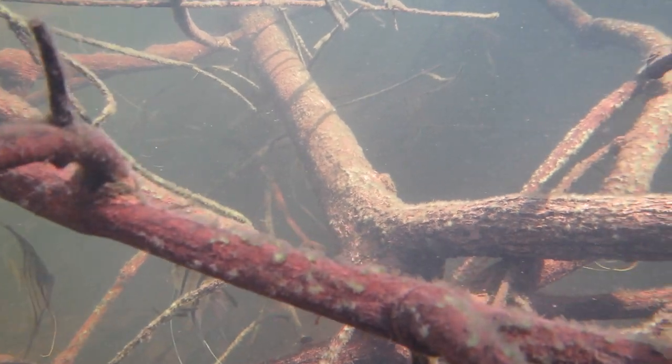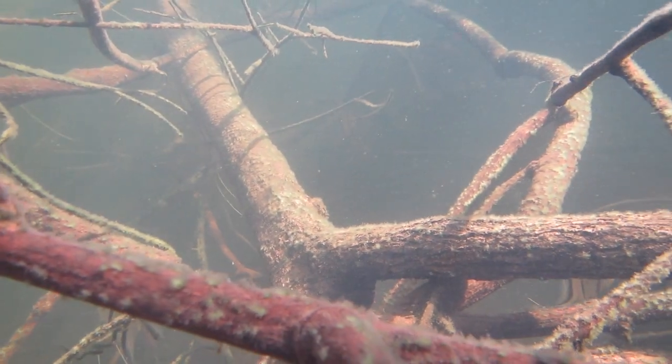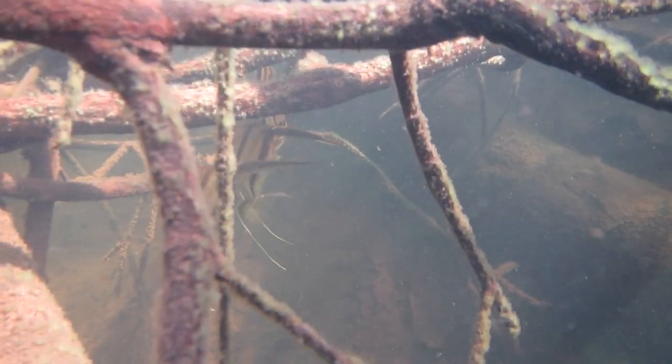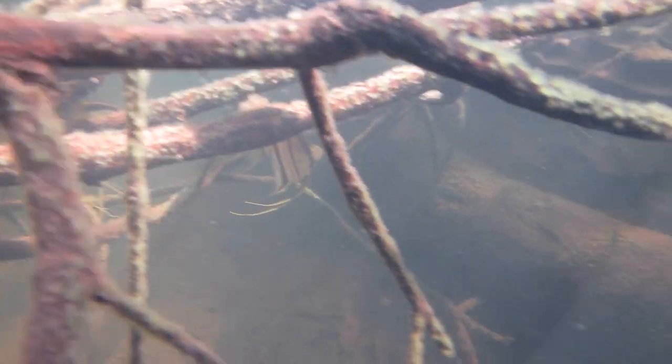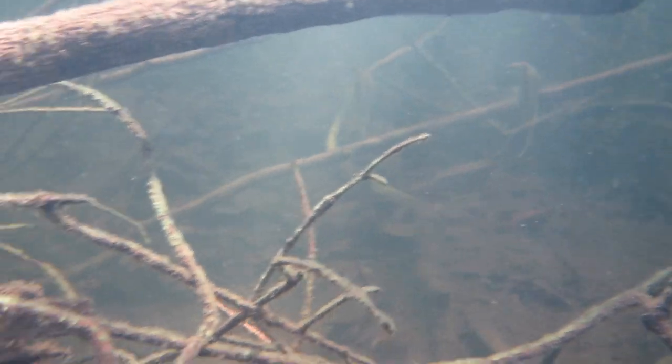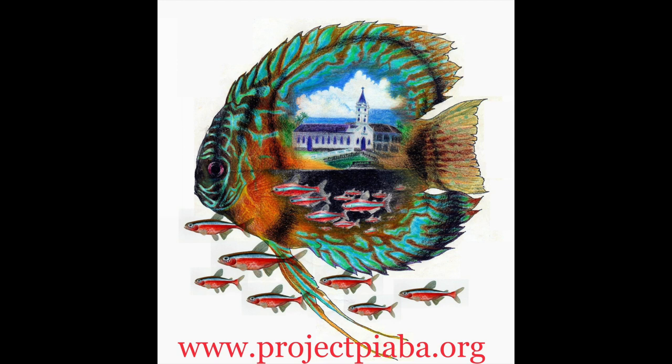Those of us who have kept fish like these in home aquariums understand how sensitive they can be, and how important it is to maintain proper water quality in a healthy environment to maintain happy, healthy fish. The same is true in the rivers, and the fishing families who make their living here understand that as well, and protect the environment to protect their way of life.